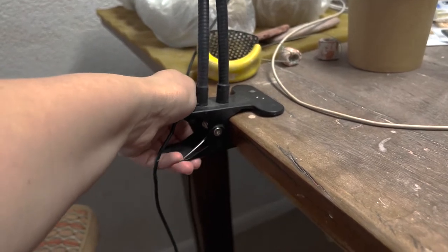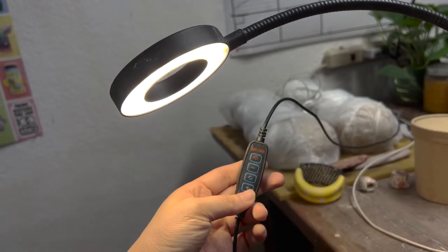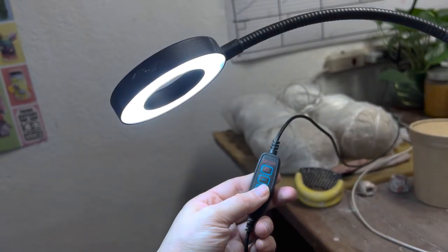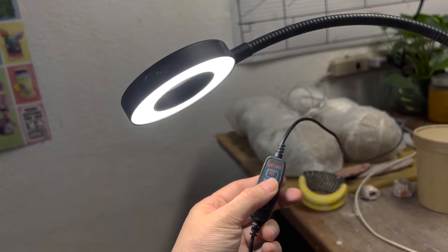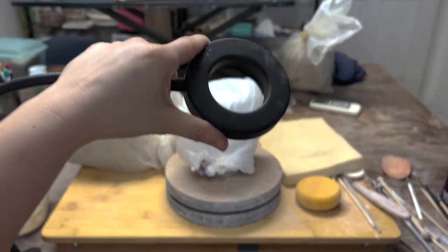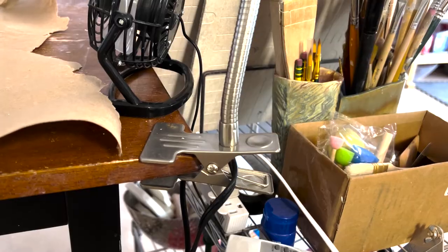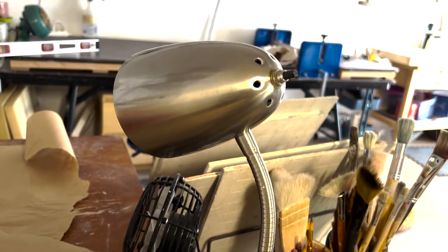This one is a clamp selfie light. Bethany got it because it has a little phone holder for taking photos with a good light source, but I just use it to keep my pieces lit while I work. It has a switch to adjust brightness and color temperature — from warm yellow to cool blue. My pieces are often in shadow from where I sit, so I'll clip this over and move the light wherever I need it. It plugs into a USB charger like your phone. Made for selfies, but way more useful as a working light than a clunky clamp lamp with no dimmer.